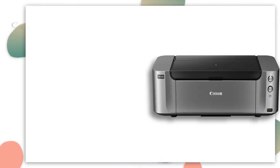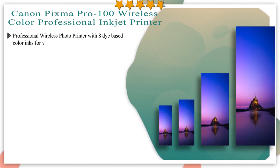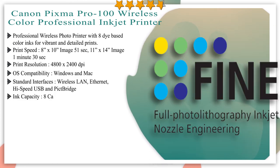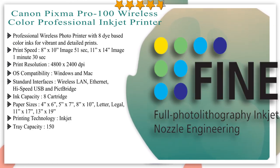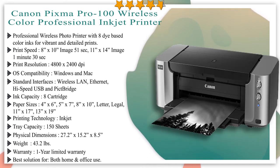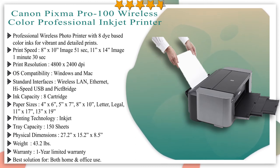Number 1 in our list and also our best choice: Canon PIXMA Pro-100 Wireless Color Professional Inkjet Printer. Print professional quality photos on various media up to 13 by 19 inches. Canon's full photo lithography inkjet nozzle engineering features a patented print head that enables printing with microscopic droplets at high resolution up to 4800 by 2400 pixels. The three monochrome inks — black, gray, and light gray — are part of the 8-Ink Chroma Life 100 Plus system, delivering enhanced deep black density for dramatic grayscale photography.